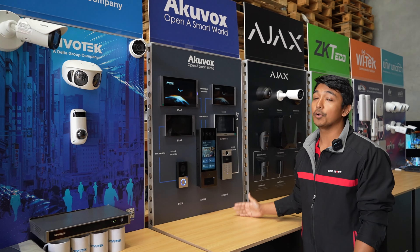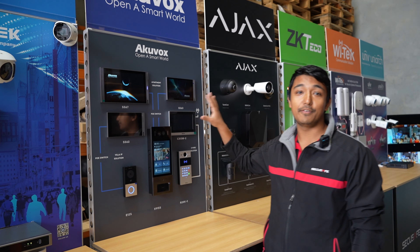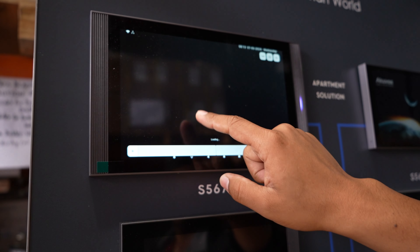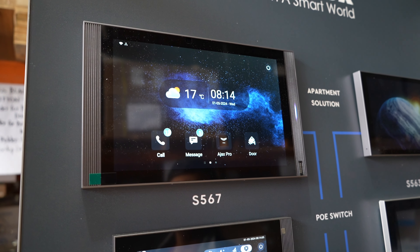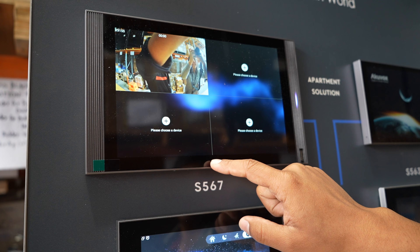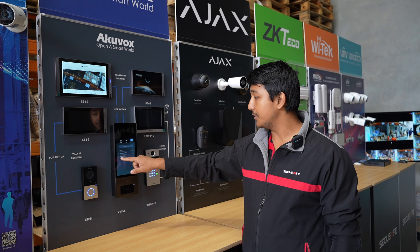Next we have Aquavox. Aquavox is, as they say, an 'open smart world' brand — essentially a smart home brand and their products look very nice. Let's focus on the S567, which is an Android 10-inch monitor. One great thing about it is it comes with the Play Store pre-installed — this is the only intercom system in the world with Google certification. I've installed the Ajax Pro app on it so we can view Ajax cameras on this screen. They also have an Android door station with a touch screen for alphanumeric entry and a two-wire system.